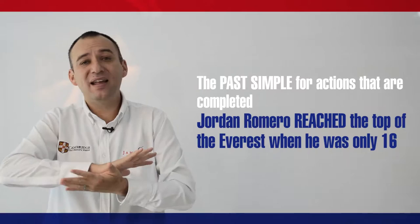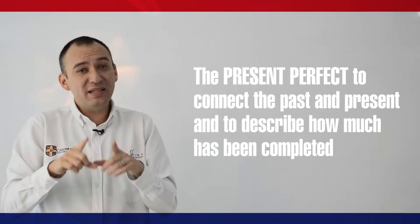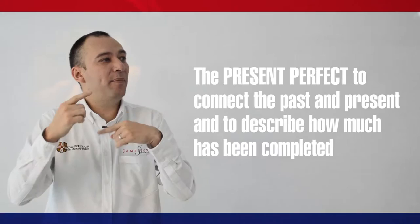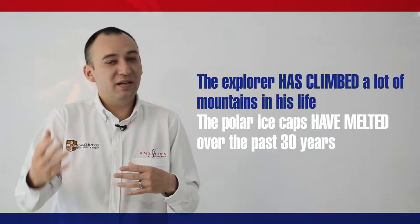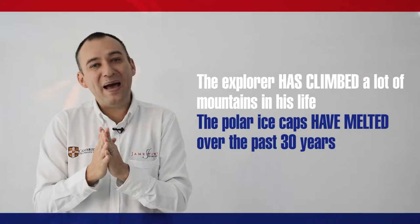On the other hand, use the present perfect to connect the past and the present and to describe how much has been completed. For example, the explorer has climbed a lot of mountains in his life, or the polar ice caps have melted over the past 30 years.